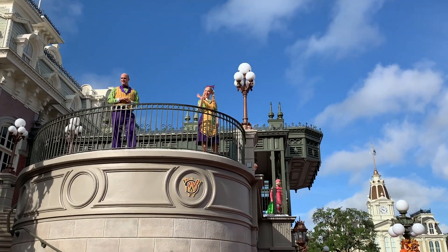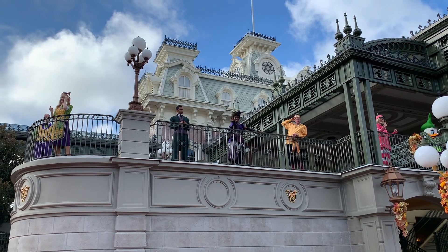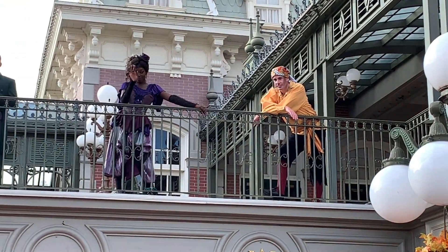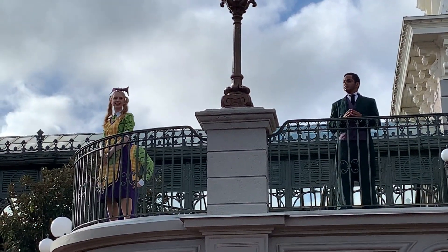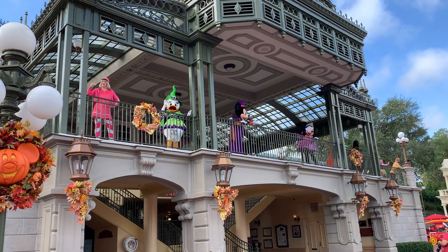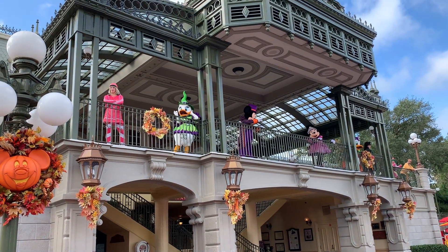This is one of the many character offerings you'll see throughout the day. The character experiences are random and so is the location and time. We will share with you the locations of the character offerings that we were able to experience. This particular interaction is at the front of the park and was early in the morning. Here you'll see everyone is in their full holiday costuming.